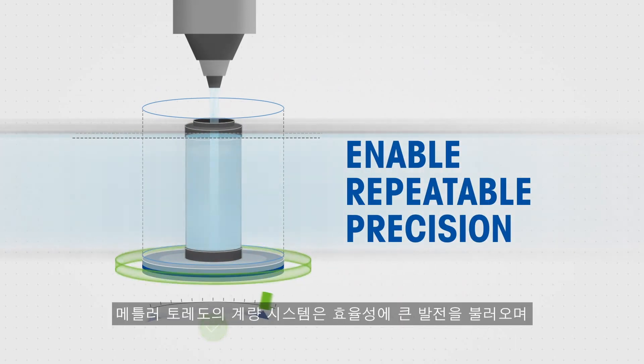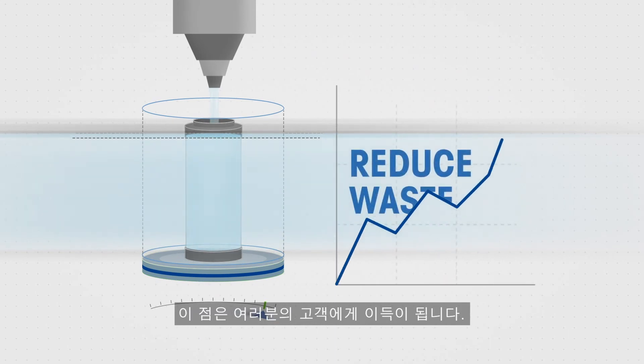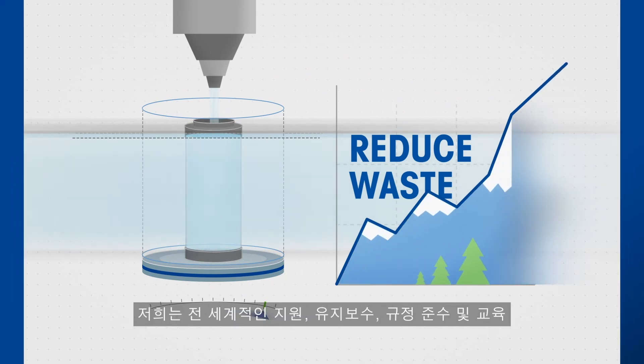Mettler Toledo's weighing systems are a leap forward in efficiency and reduced material consumption for your machines. This is good for your customers, good for you, and good for the environment.